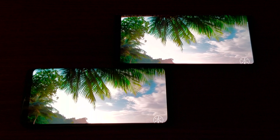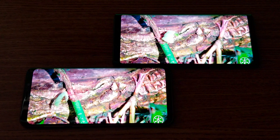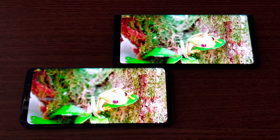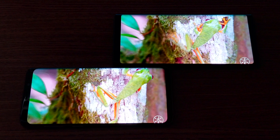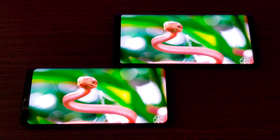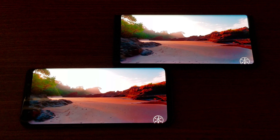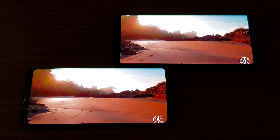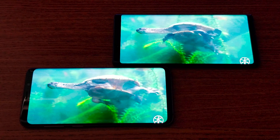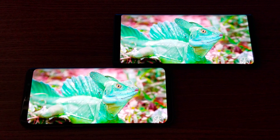Everything is booted up now. The displays on both are really awesome colors, both in performance mode with max resolution and brightness. We have a 6.4-inch display on the Note 9 compared to 6.2-inch on the S9 Plus. Resolution on both is 1440 by 2960, and pixel density is similar — 515 to 530. Both are Super AMOLED with really awesome colors.